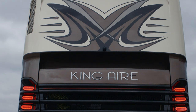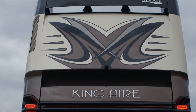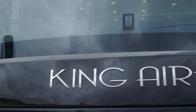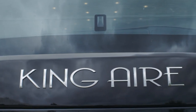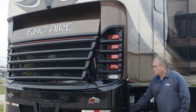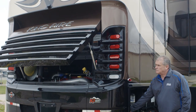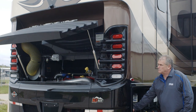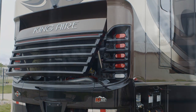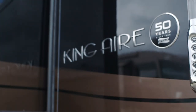The 12.5 Onan Quiet Diesel generator is standard. The Nova Girard awnings are standard, along with the power window awnings, the power entry door awnings, and air leveling — all standard on the King Air. The King Air is only available on the Spartan chassis. It's going to have full disc brakes all the way around, a 20,000-pound front axle, 20,000-pound drive axle, 14,000-pound tag axle, and 20,000-pound towing capacity — one of the strongest in the industry.